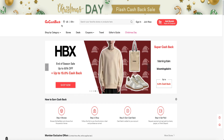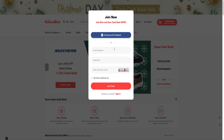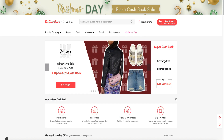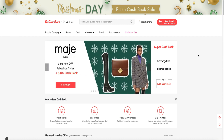All you have to do is join now and enter your email, password, and security code. I'm already signed in and you can find your favorite stores right here.